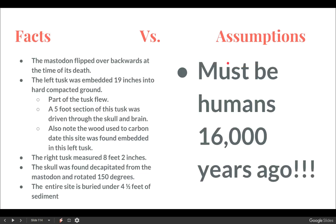So let's take a look at facts versus assumptions here. The facts are: we have a mastodon that flipped over backwards at the time of his death. The left tusk was embedded 19 inches into hard, compacted ground — the stream bottom. Parts of the tusk flew from the site. A five-foot section of the tusk was literally driven through the skull of the mastodon into the brain. The wood used to carbon date the site was found embedded in that left tusk. The right tusk measured eight feet two inches, and the skull was found decapitated and rotated 150 degrees. The entire site is buried under four and a half feet of sediment.